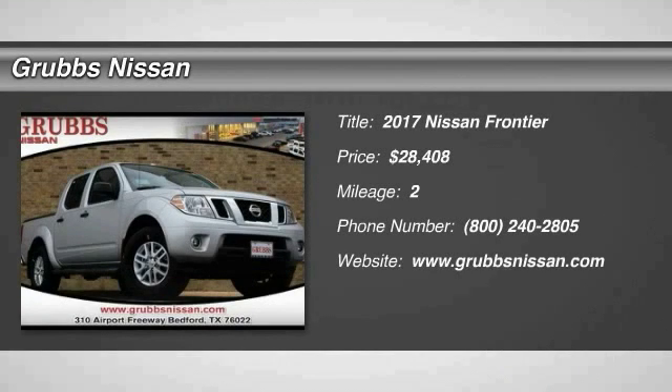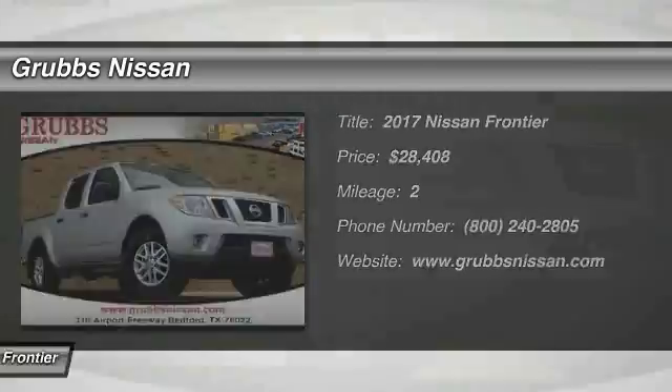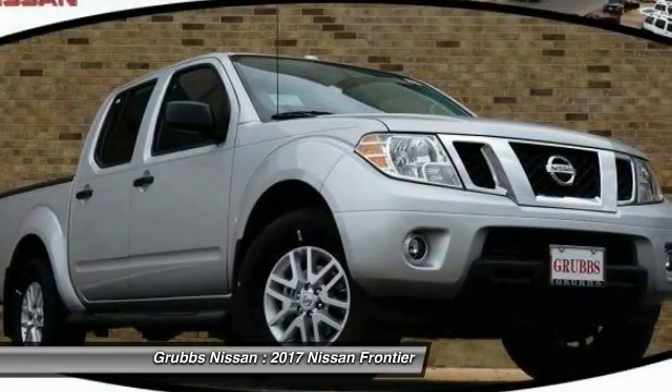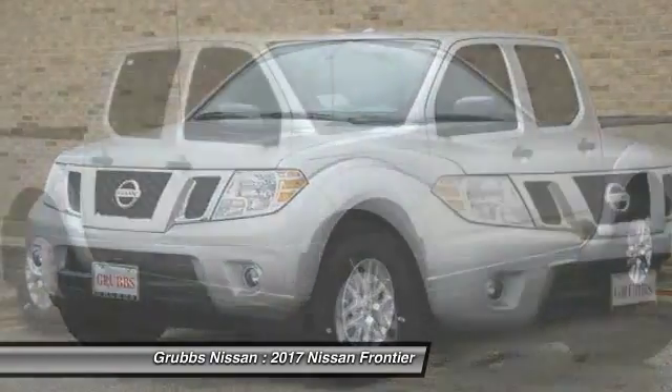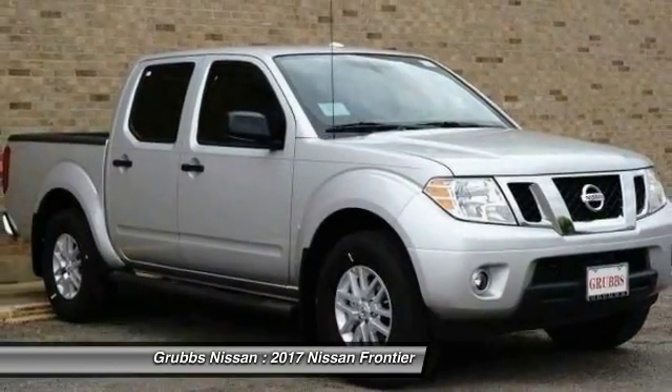Looking for the right vehicle? Check out the 2017 Frontier. The Nissan Frontier offers a full-length, fully-boxed frame for strength, serious off-road capabilities, and a five-star rating for side-impact crash safety.